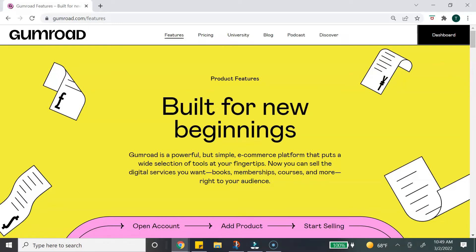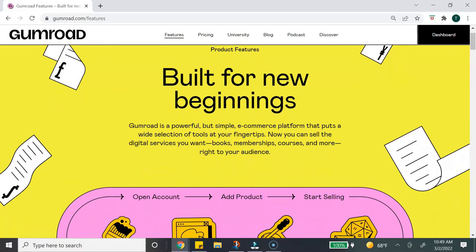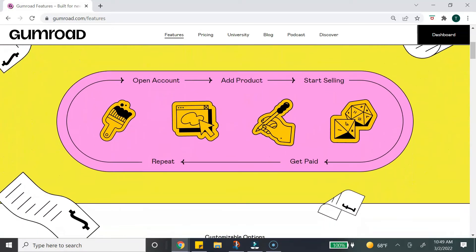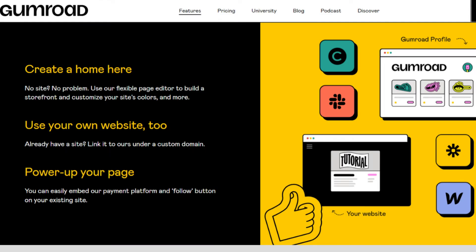The next platform is Gumroad, which I actually use for my own business — I really like it. What makes Gumroad a little different from Pulley is that Gumroad is an e-commerce platform, meaning you can put your digital products on Gumroad and have basically a storefront to sell your digital products.